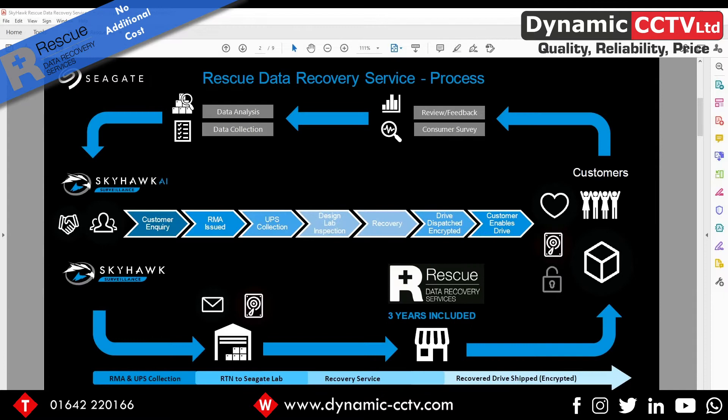This page shows how the Drive Rescue procedure plays out. You can see in the middle there's an initial customer inquiry done through a dedicated Drive Rescue phone number. You'll be issued with an RMA and the drive will be collected, sent to the lab for inspection, then recovery takes place and the drive is dispatched back to the customer.